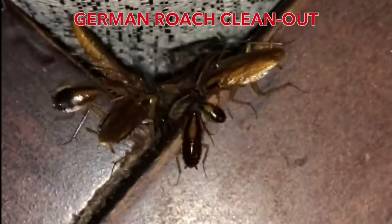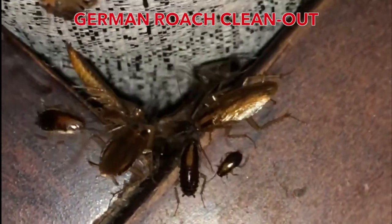Hey everyone, this is Daryl with Bugco Pest Control, and today we want to talk about the German Roach.